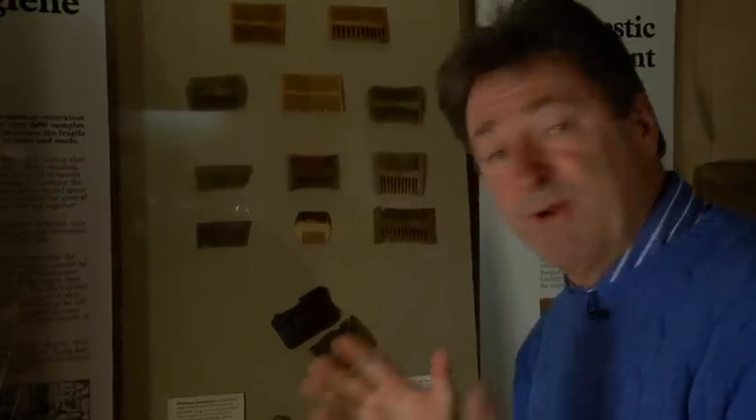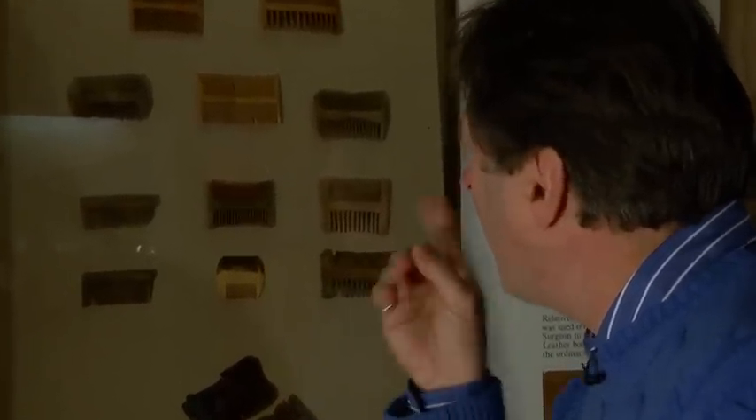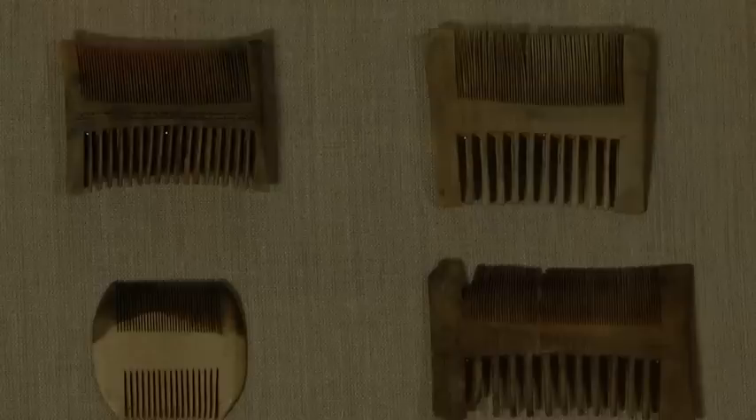More than 80 of these combs were found on the Mary Rose, most of them made of boxwood, and they have two sets of teeth. The widely spaced ones would be used for combing hair and beards, and the closely spaced teeth for removing nits. Some of the nits are still there.